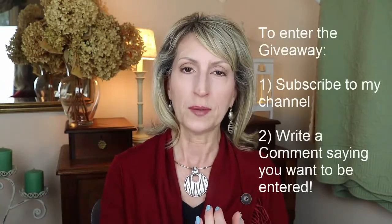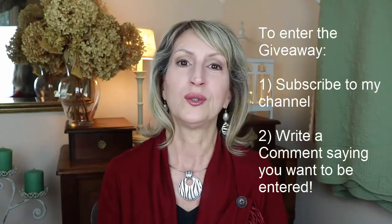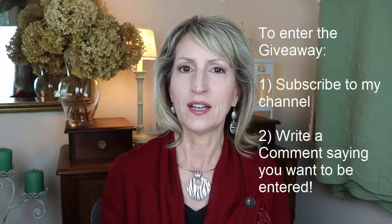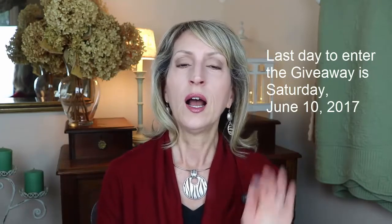So, onto the giveaway. First of all, to be in the giveaway, you have to subscribe to my channel — if the subscribe button below the video is red, click it so you're subscribed. Second, write a comment below the video telling me you'd like to be enrolled in the contest. This contest will only run for one week. The last day to enter will be shown on screen and listed in the description box below. The next day I'll be choosing a winner by putting all your names into a random generator.